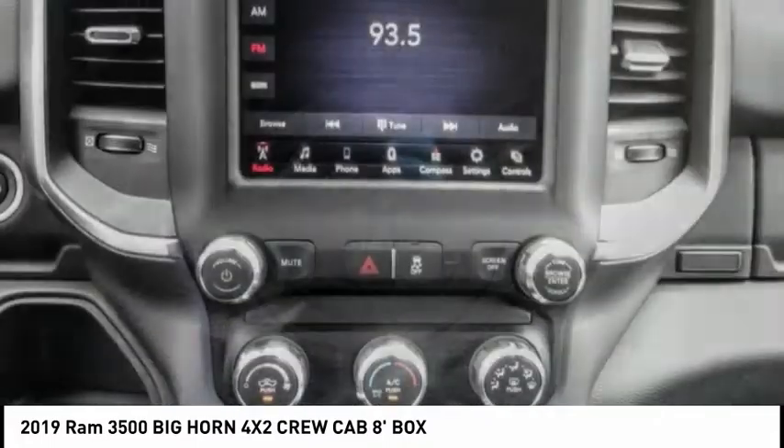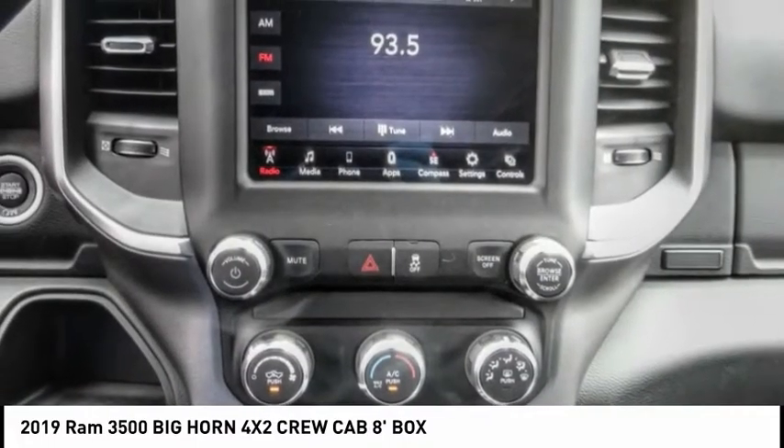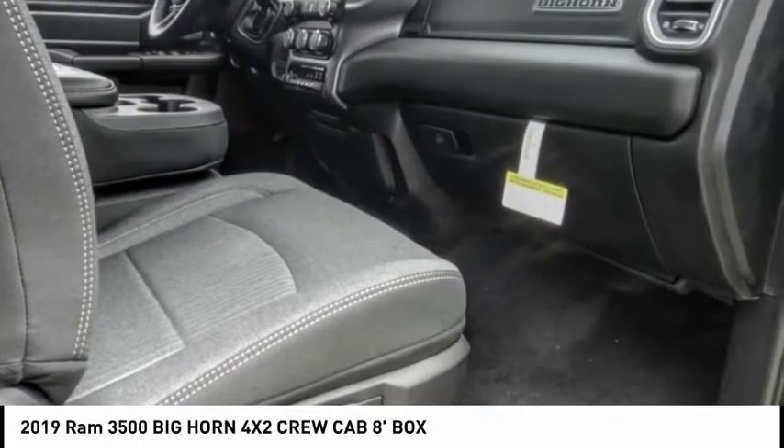Here are some of this vehicle's great options: electronic stability control, brake assist, traction control, and rear step bumper.